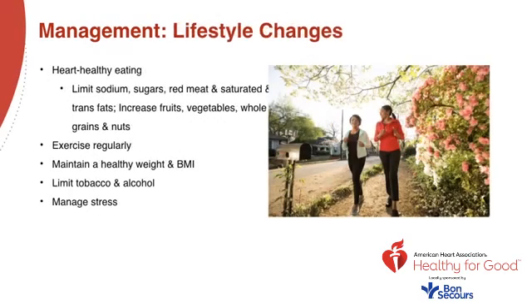Lifestyle changes include heart-healthy eating: limit sodium, sugars, red meat, and saturated and trans fats, and increase fruits, vegetables, whole grains, and nuts. Exercise regularly. Maintain a healthy weight and BMI. Limit tobacco and alcohol. And of course, manage your stress.